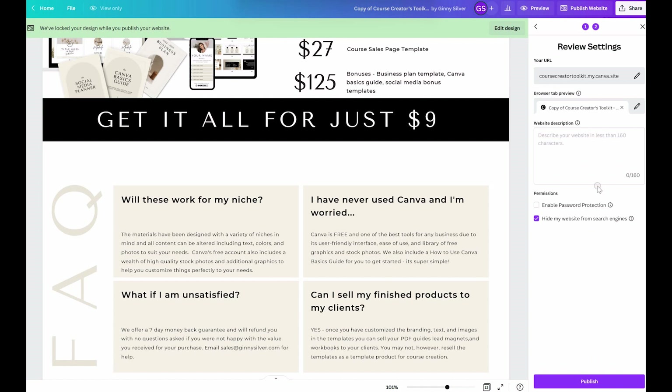We're going to enter in a few details here, such as the website description and our preferences. If you're trying to get found by search engines, make sure that this box is unchecked. After that, click publish the website and you are all done.